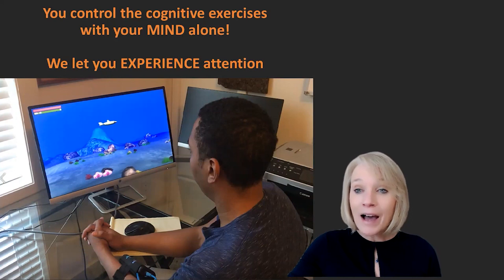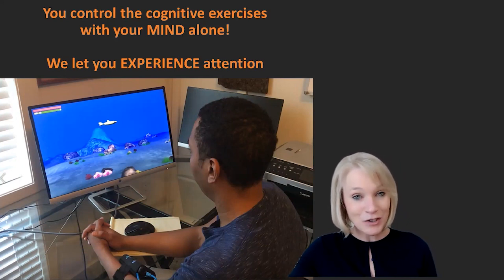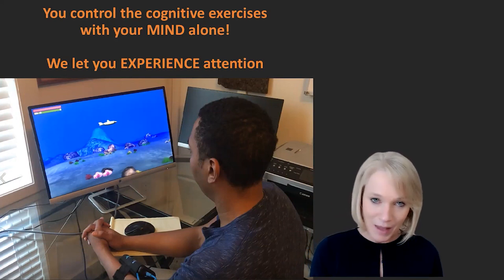Going back to what Brenda was saying, with her teenager and the school just saying, 'He can't concentrate' — because he has ADHD he has a hard time directing and sustaining his attention. Now we have a systemized approach to teach him that skill.